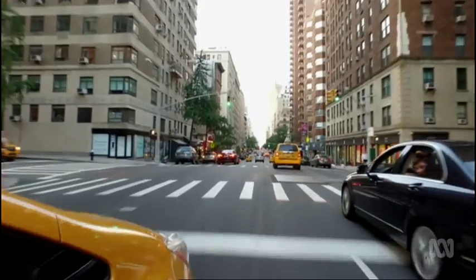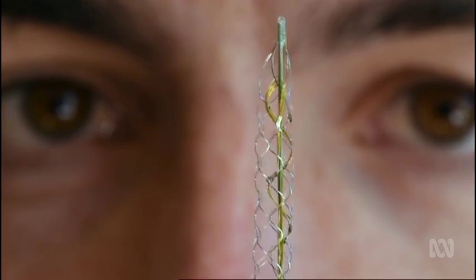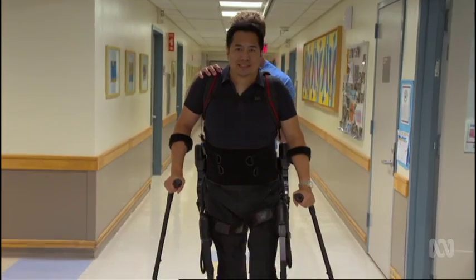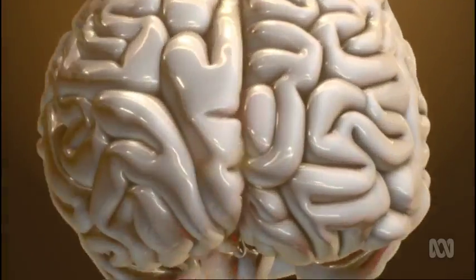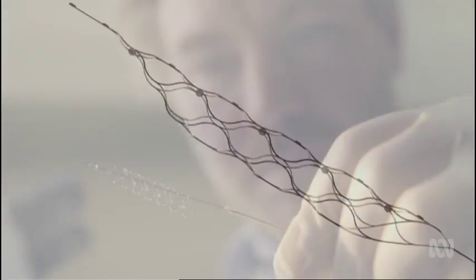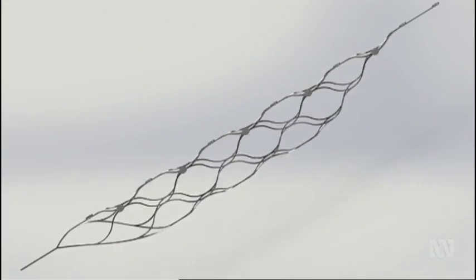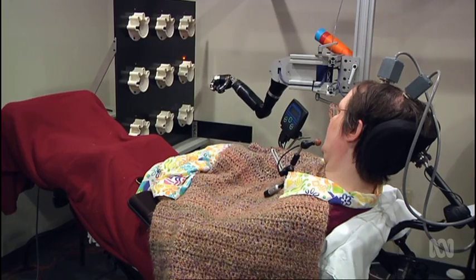He's also grabbed the attention of the president. The US and Australia are funding research into a device that could someday allow people to control their prosthetics with their minds and without invasive brain surgery. It's called the Stentrode — a radical new device designed to turn thoughts into robotic actions for people who are paralysed.